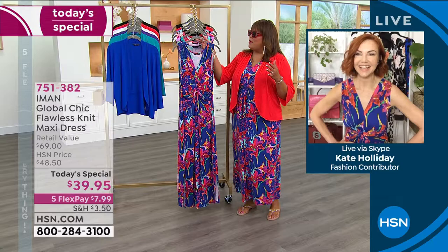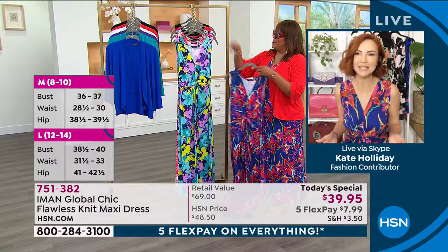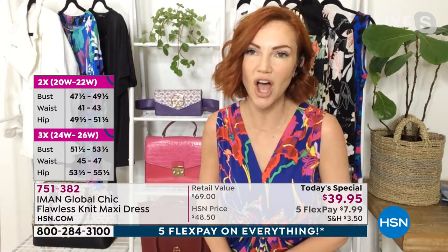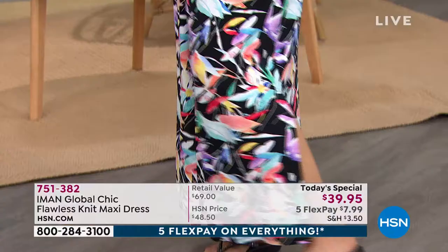Talk to me about how hot the floral design is, because big, bold prints are very relevant right now. Absolutely, because we're venturing out into the world again and we want to be seen. We want to have some fun in our wardrobes. Florals are super hot right now. Iman loves print, and she is very hands-on when it comes to designing her prints. These are prints exclusive to her line, exclusive here at HSN — you're not going to see these anywhere else.